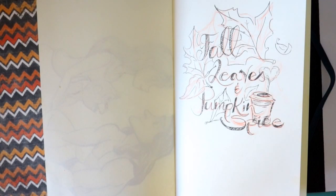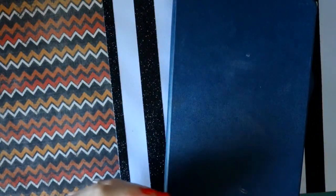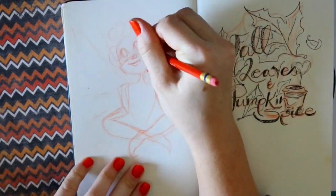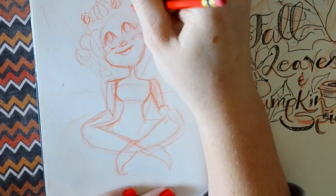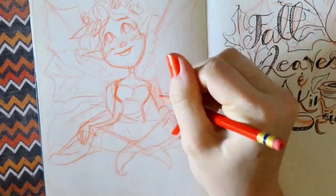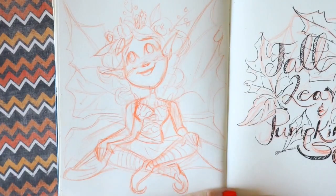Hey guys, it's me Priscilla. I have a very interesting topic today. You might be participating in Inktober — a drawing challenge where you create an ink drawing every day of the month, so about 31 ink drawings. There are a lot of drawing challenges throughout the year, like Mermaid, Huevember, and Inktober, and some people even do prompt lists throughout the entire year. You're probably wondering how these drawing challenges can benefit you.